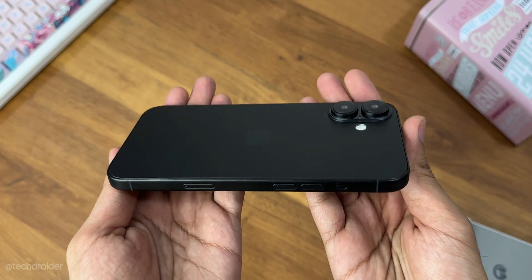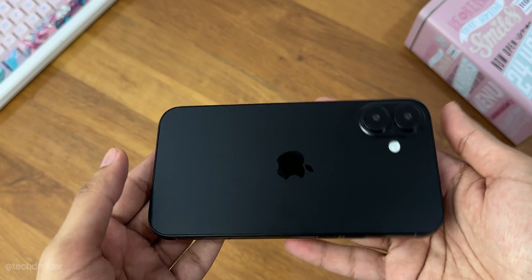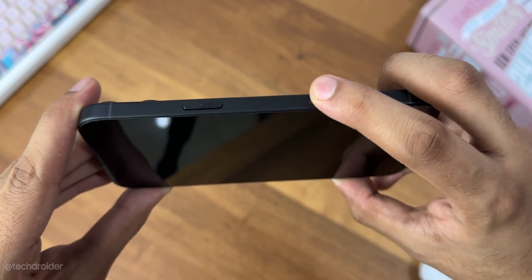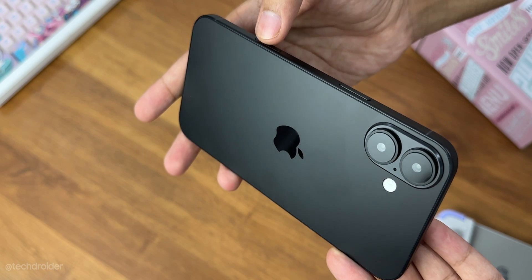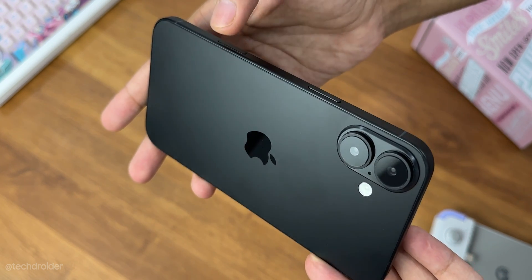The shocking change is below the power key — we have a capture button which is going to be touch sensitive. It will shoot instant photos and videos and will support gestures like swipe or slide to turn on video or photo mode, or switch between them.